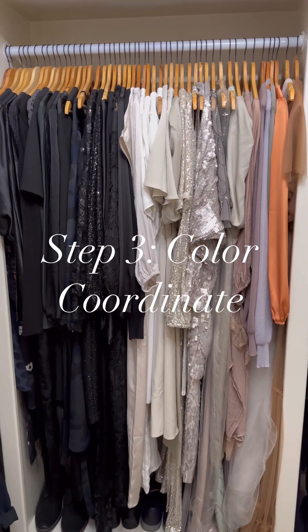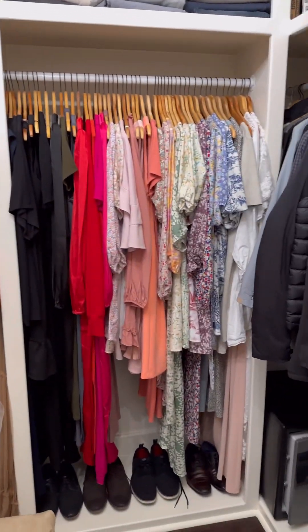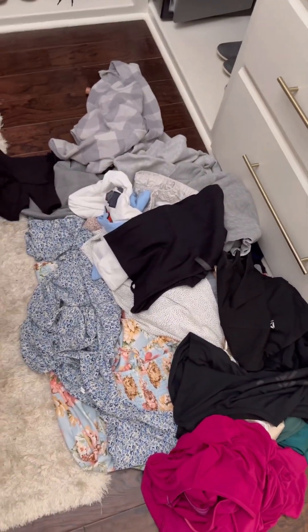So this is where we are so far on color coordinating — I like it. And then on this side we start getting rid of stuff, so this is a good sign. If you see stuff on the floor, it's a good sign — they gotta go.